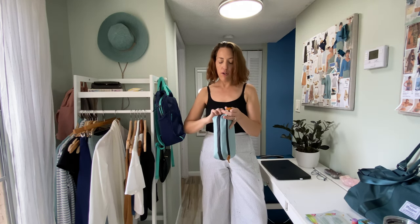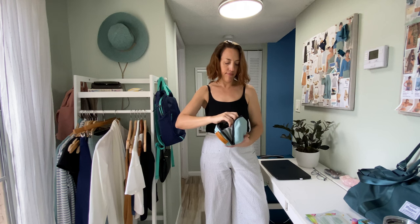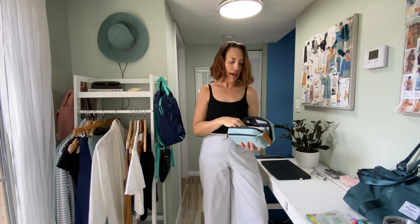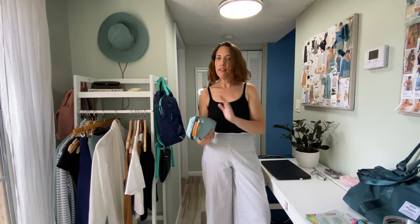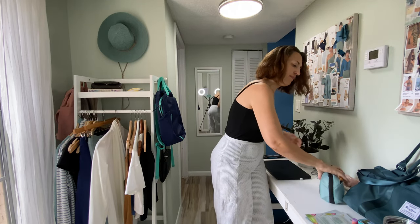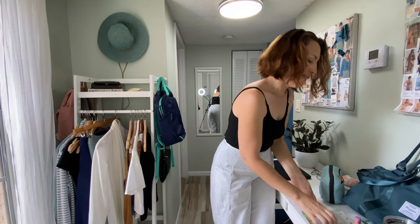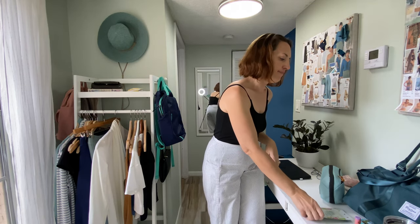I also have a bag with all my electronic gear — cords, headphones, my Belkin charging block, my mouse, all the gear I'll need on the trip. If you'd like a more in-depth video on that let me know in the comments. I also like to bring a few personal care items: makeup wipes to refresh on the plane, chapstick for longer flights, and I like to treat myself to some under-eye patches right before I get off the plane. Plus mints or gum — those simple things.